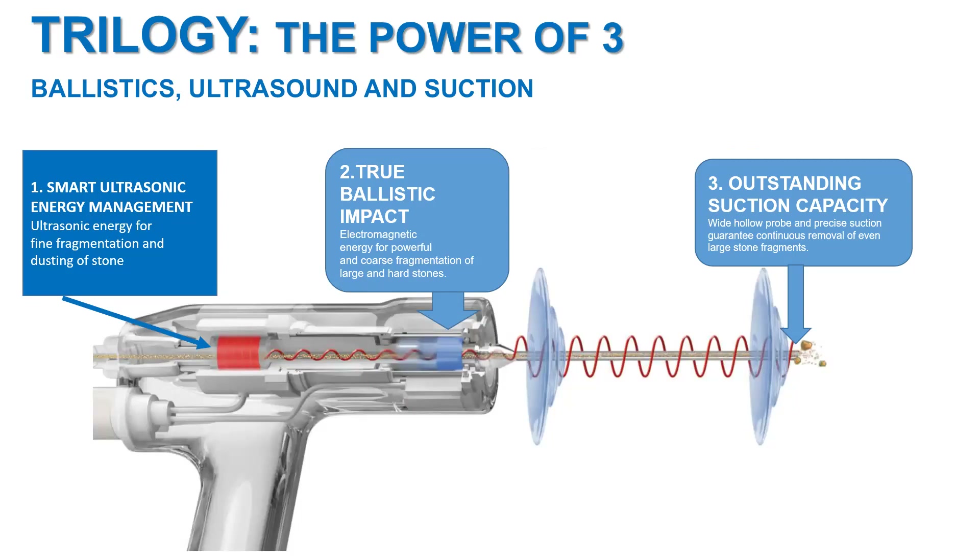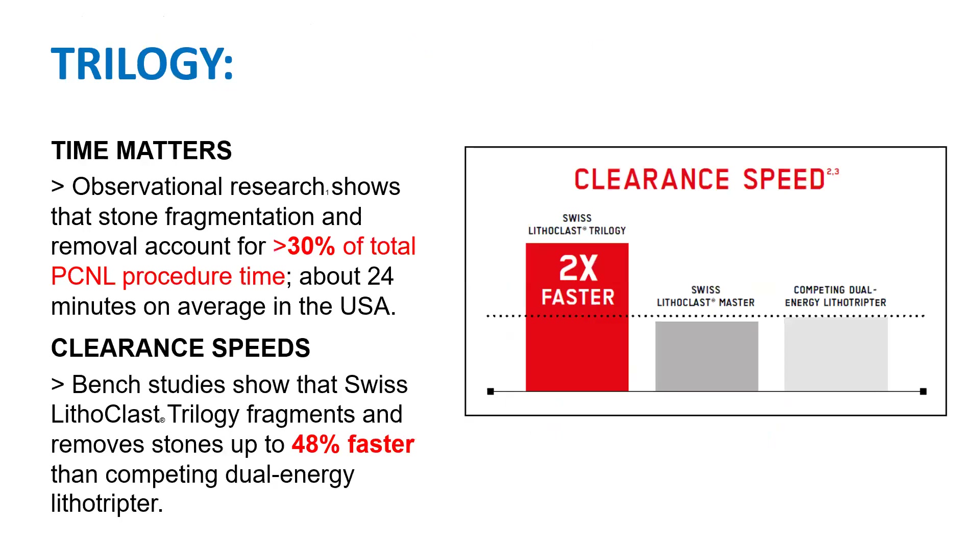Suction can be applied with other energy sources besides laser, which is most commonly employed, with ultrasonic and pneumatic lithotripsy as well. The Trilogy from BMS has actually combined all three — the pneumatic and the ultrasonic with suction — to create a very efficient mechanism for stone clearance in percutaneous surgery.